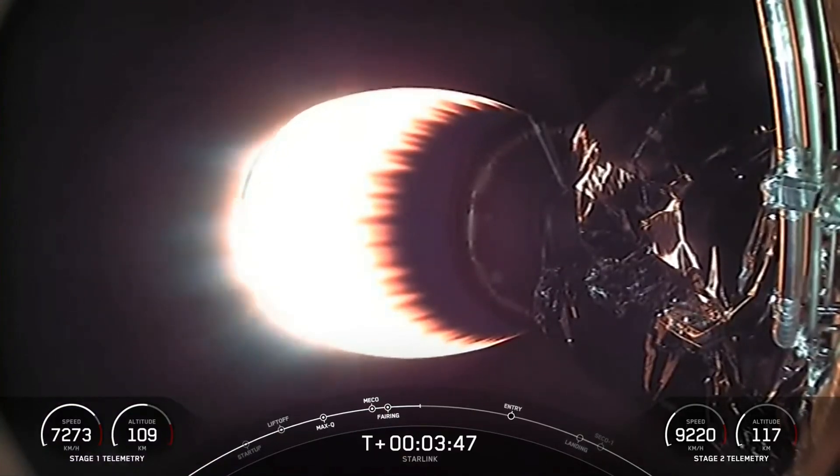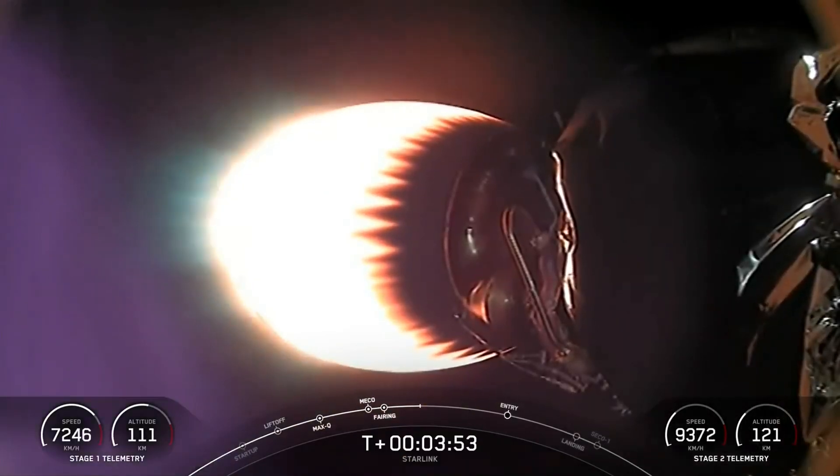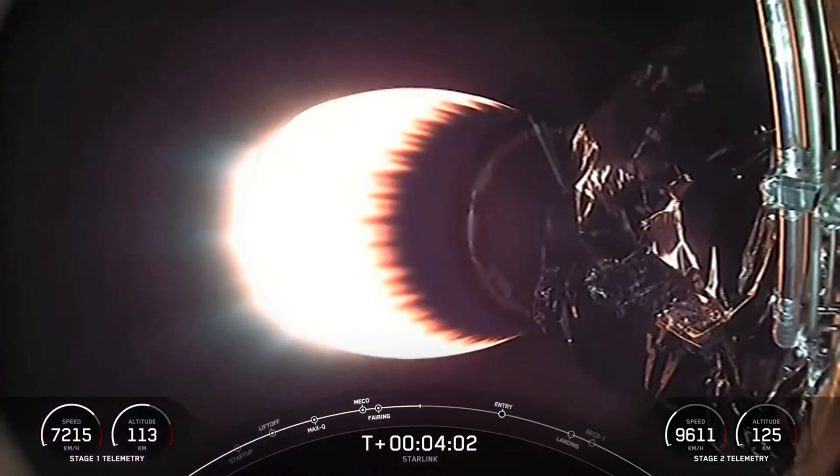On your screen right now is a view of our MVAC engine at the very bottom of the second stage carrying our Starlink satellites to orbit. Both vehicles are on a nominal trajectory. Currently the first stage is on its way back to Earth towards our drone ship, A Shortfall of Gravitas. This MVAC engine will continue its burn for another couple of minutes, and you can watch the velocity increasing at the bottom right hand side of your screen.